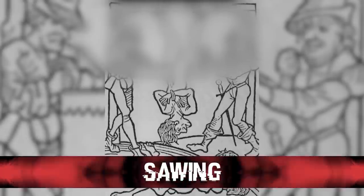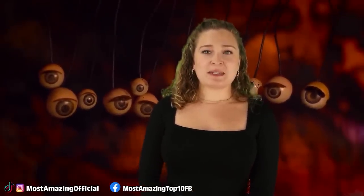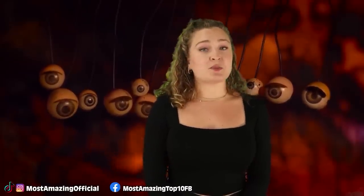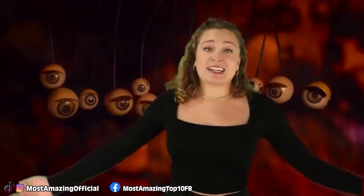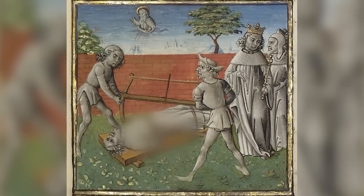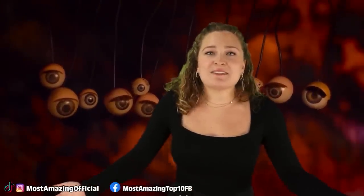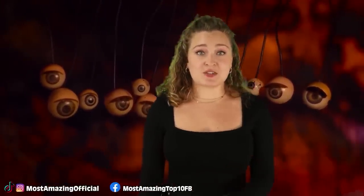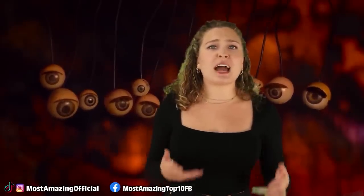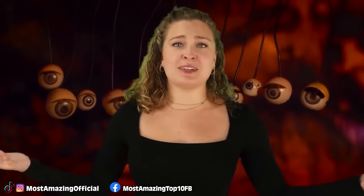In our number 1 spot today, we have Sawing. This one pretty much always ended in death. Used in different portions of the world, but mostly seen in Rome, Spain, and some portions of Asia. It was done to criminals given the sentence of capital punishment, and it basically involves them getting sawed in half — sometimes transversely, sometimes lengthwise. There's a weirdly detailed history about this one.